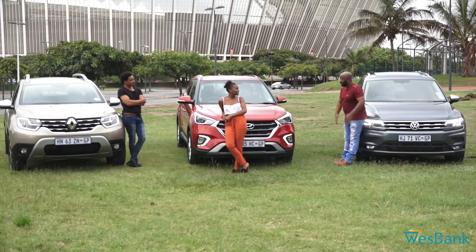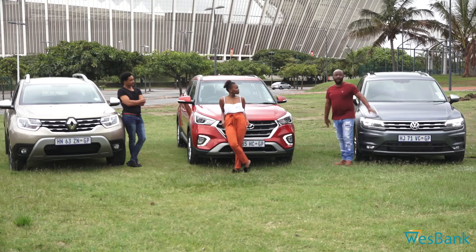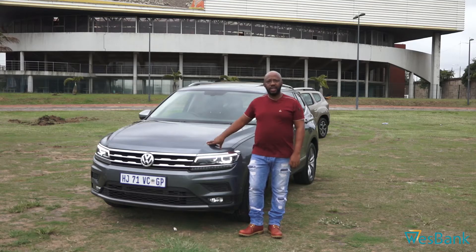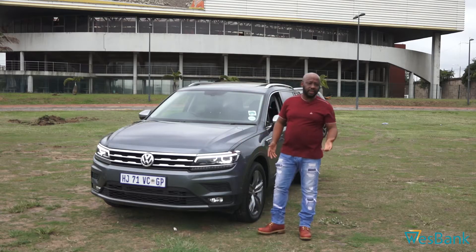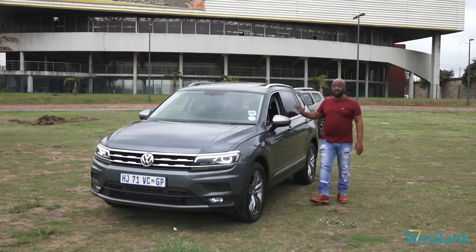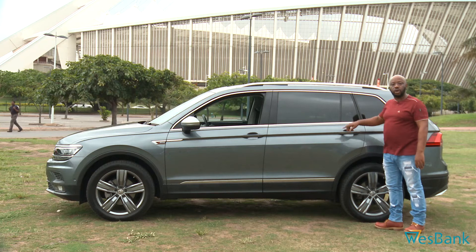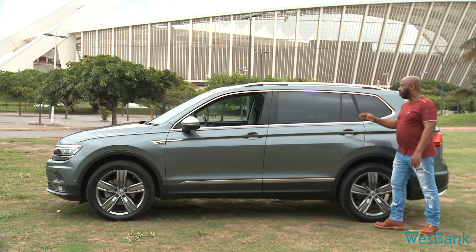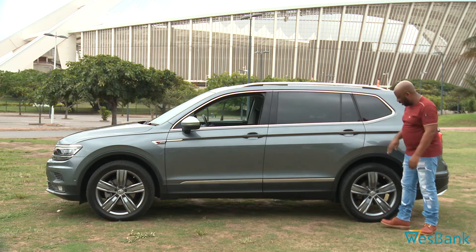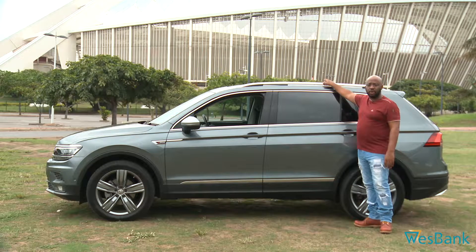Anyway, let me talk about my car. I've got the Tiguan Allspace. I've added LED lights because it makes it a lot safer. I like the chrome, it makes it look different. The key difference is in the rear door and here in the back to accommodate the extra row of seats, because this is now a seven-seater. The longer door makes it easy. I like the 19-inch wheels because it makes it look a bit fancy. You're going to see the panoramic roof as well.